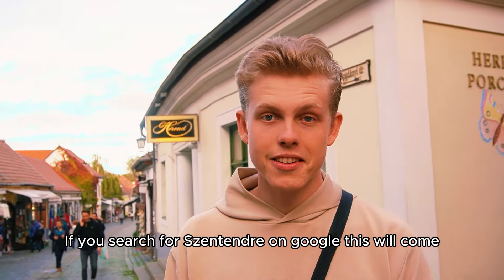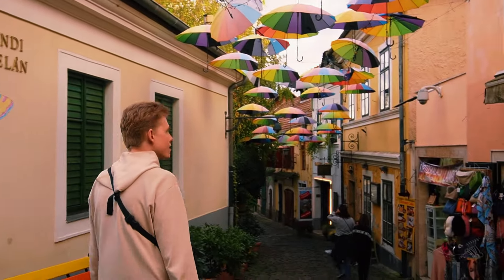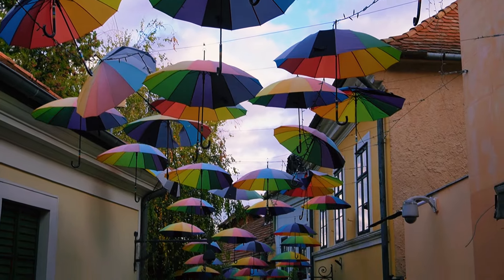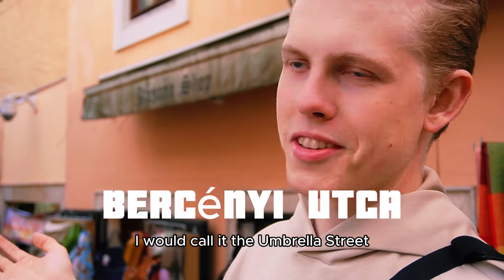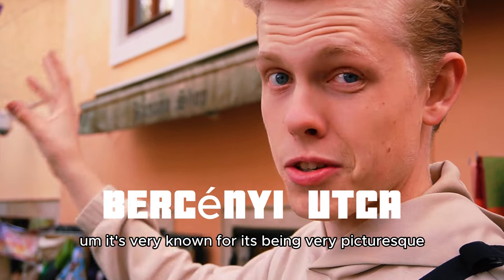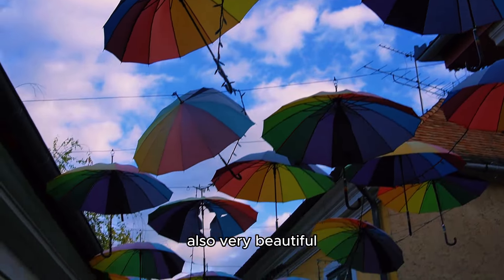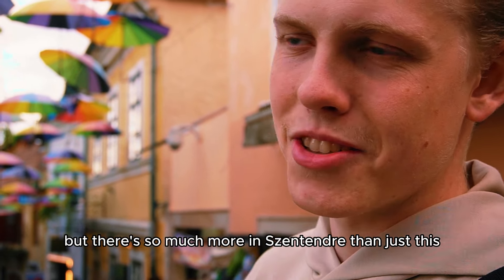If you search for Szentendre on Google, this will come up. This is the Bercsényi Utca — I would call it the Umbrella Street. It's very well known for being picturesque with all these umbrellas. People who visit Budapest tend to come here also. Very beautiful, but there's so much more in Szentendre than just this.